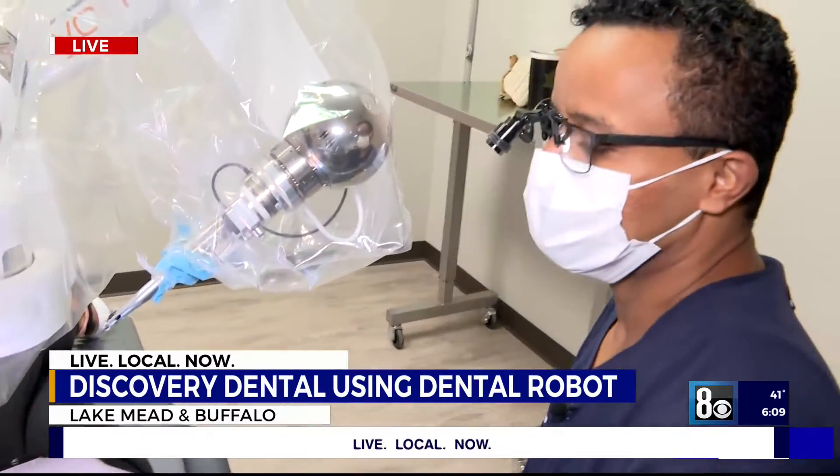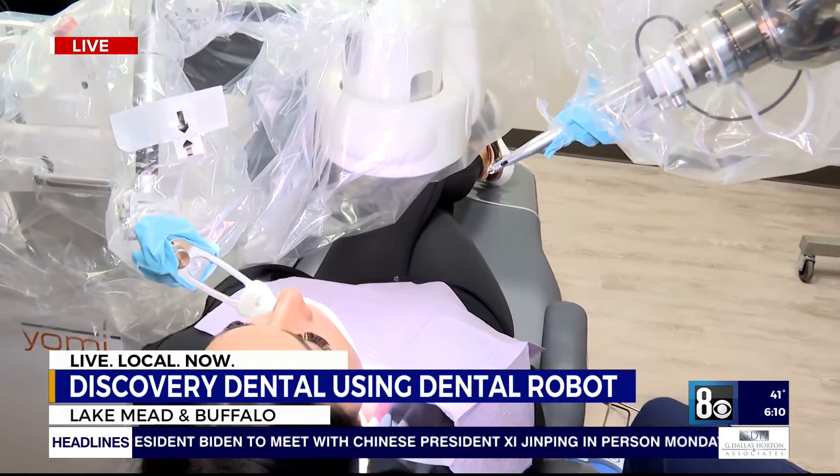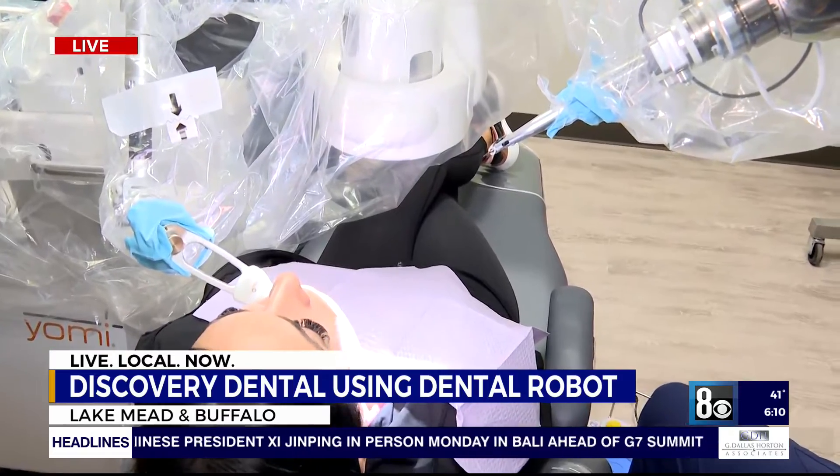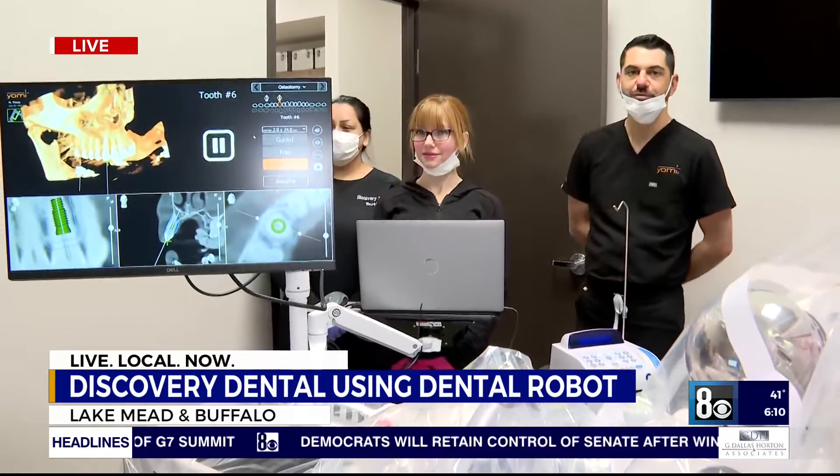Tell us a little bit about how it works. It works more like a GPS system for implants — it helps us guide the implant in the right position. We can go ahead and demonstrate one case right now. He's got his team here with him: Bertha, Stephanie, and Buddy from Yomi, who's going to be showing you a little bit about how it works.